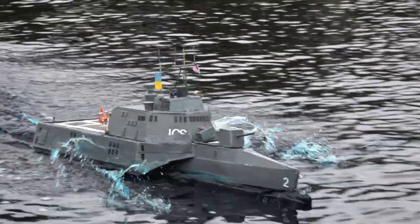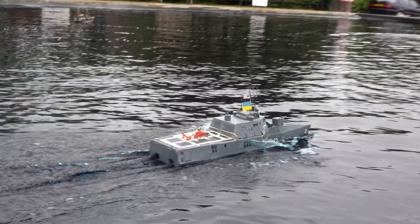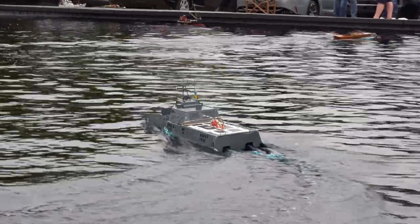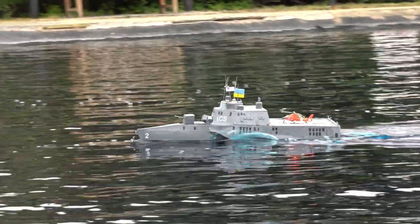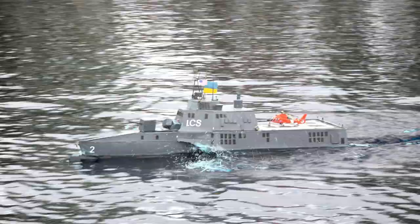This model of USS Independence is one-fifty scale force build. This is the USS Independence, the lead ship in the Independence class of littoral combat ships. She was commissioned in 2010 and her motto is 'Independence Through Bold Action.' She is a high-speed corvette intended for operation in the littoral zone, designed for duties such as destroying mines.